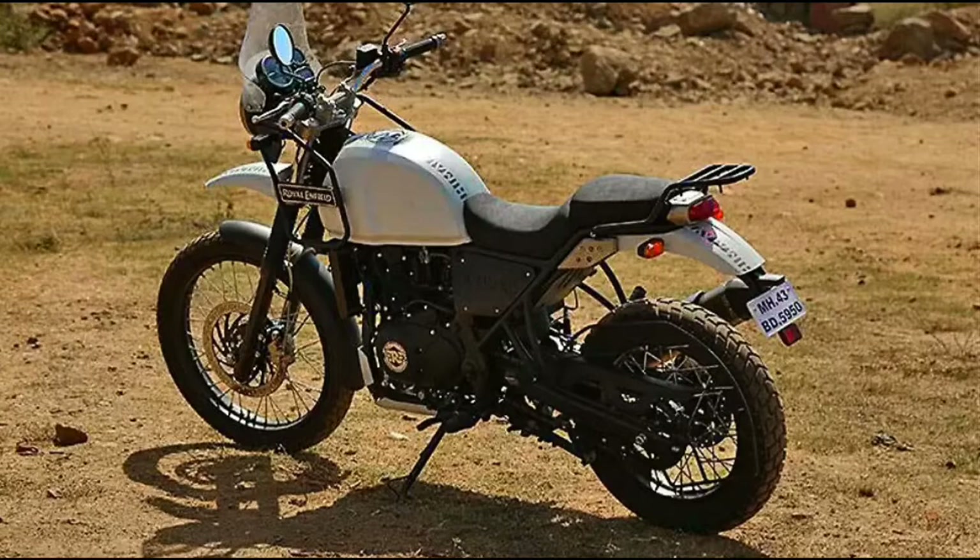The company has also introduced the Bullet 500 with a fuel injected engine. Royal Enfield bikes have always been in more demand than the company could supply — on average there is a waiting period of one to two months on Royal Enfield bikes.